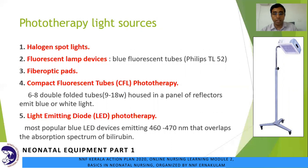Phototherapy light sources available in the market include: one, halogen spotlight; two, fluorescent lamp devices like the Philips TL52; three, fiber optic pads, which are commonly used in hospitals nowadays. The fourth and fifth — the most common methods — are CFL and LED. The compact fluorescent tube phototherapy uses six to eight double tubes in a panel of reflectors emitting blue or white light. The LED phototherapy is the most popular, using 460 to 470 nanometers that overlaps the absorption spectrum of bilirubin.